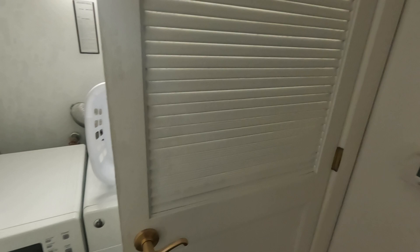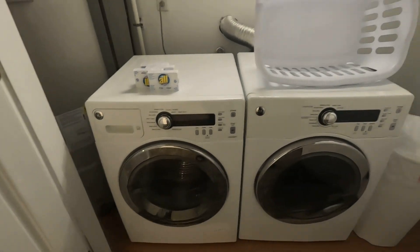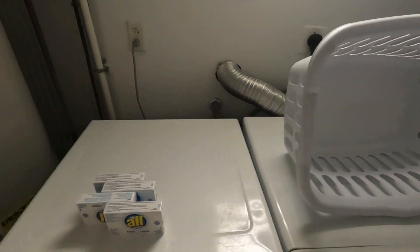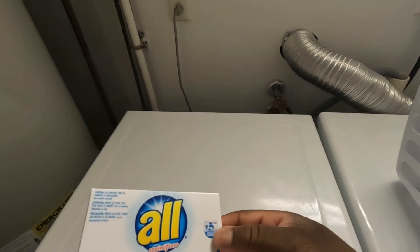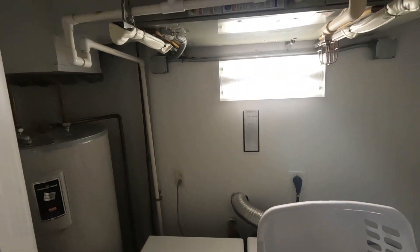Over here, they even have a washer and dryer in the utility room. Ironing board, and they give you a lot of soap — all supplies here for your wash and clothes. There's also an air conditioning unit.